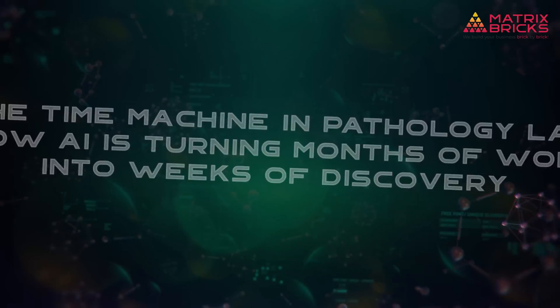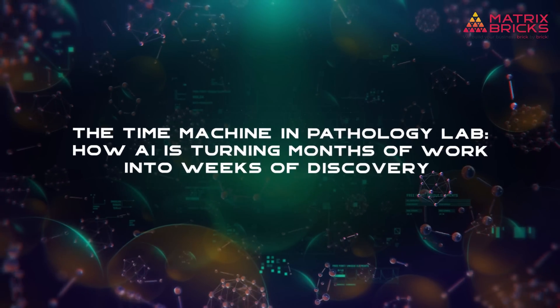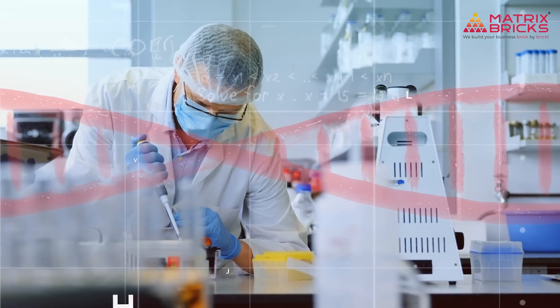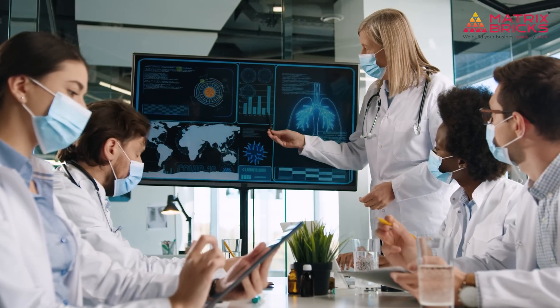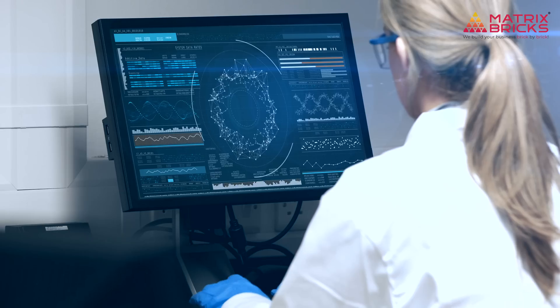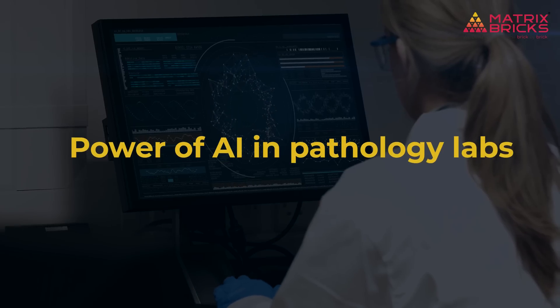The time machine in the pathology lab: how AI is turning months of work into weeks of discovery. Imagine being able to cut months of intense lab work down to just a few weeks without sacrificing accuracy or quality. Tasks that used to take entire teams weeks of manual effort are now being completed in days. Believe it or not, this is happening right now, thanks to the power of AI in pathology labs.